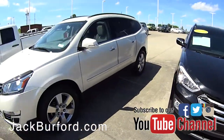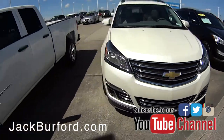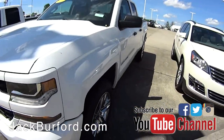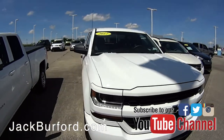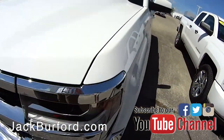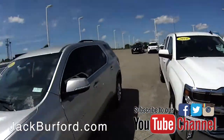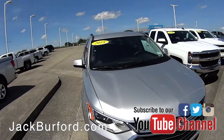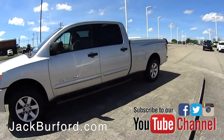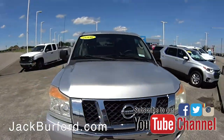Right here we have a Chevy Traverse, 2018, and we have a Silverado — it's a two-wheel drive, V6, 2017 — another Silverado, 2016, another Chevy Traverse, that's a 2018. Then we've got a nice Crew Cab V8 Titan here, and this one's a 2008.